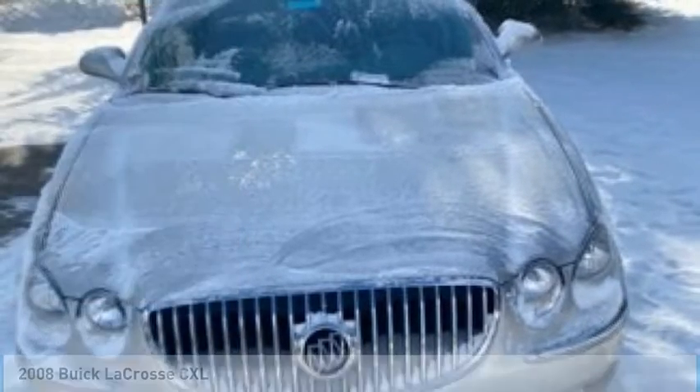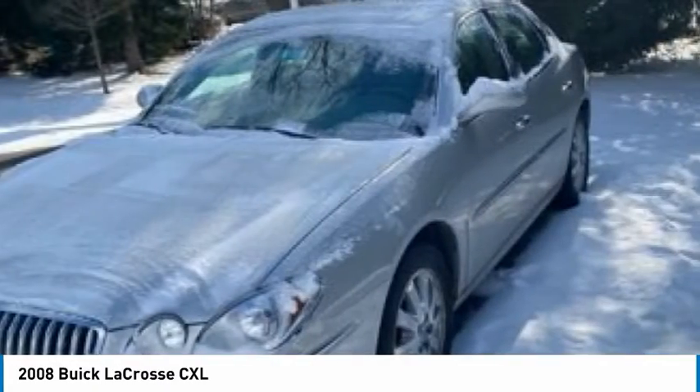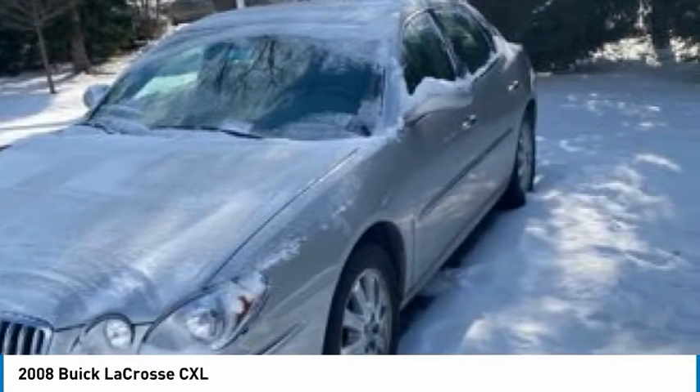Take a ride in the 2008 LaCrosse. The Buick LaCrosse has a quiet interior, steady and supple ride, and responsive handling.